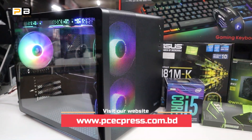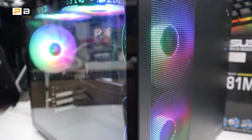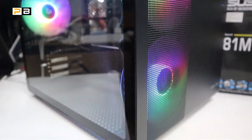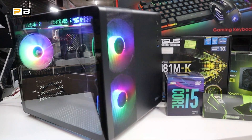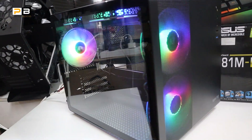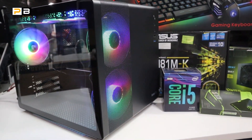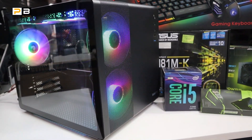Hello everyone, I'm Megan. I'm going to play PC builder for this one. This is the first time I will be able to play PC like this. I will start a video on video editing, graphics design, freelancing, and development.